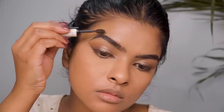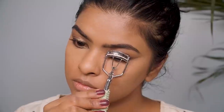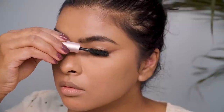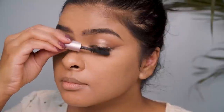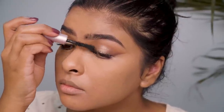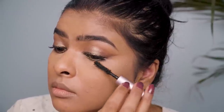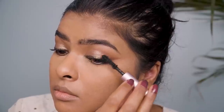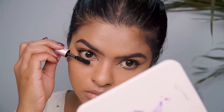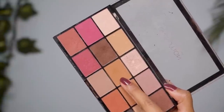For mascara I'm using the Too Faced Better Than Sex mascara after curling my lashes. The direction of application matters a lot: for the middle lashes I push upward, on the outer corner I apply at an angle for volume, and on the inner corner I apply inward — this gives my eyes a fuller look. I also apply the same mascara on my lower lashes.